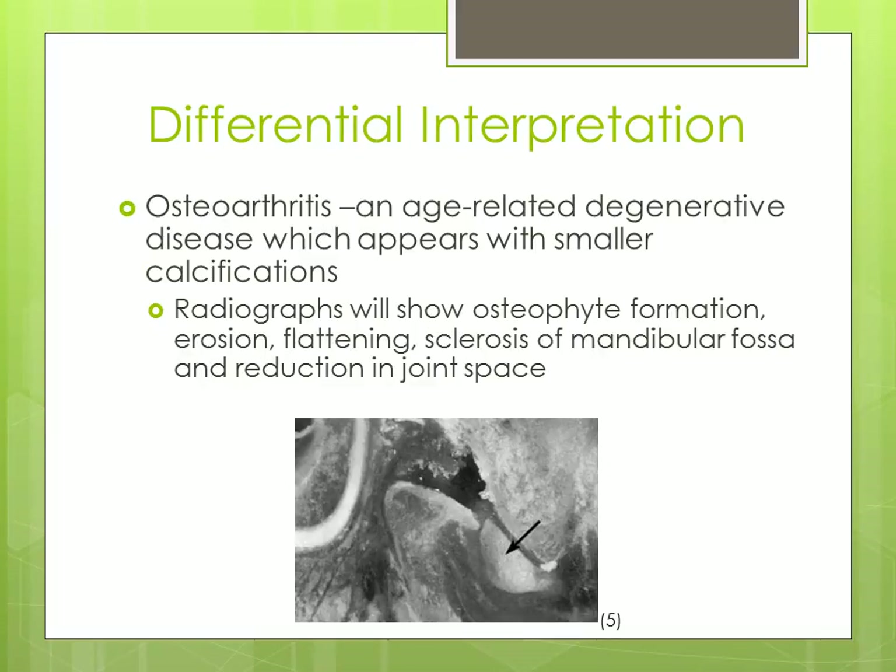Another differential interpretation is osteoarthritis. It is an age-related degenerative disease which appears with smaller calcifications. Radiographs will show osteophyte formation, erosion, flattening, sclerosis of the mandibular fossa, and reduction in the joint space. This image shows a misshaped disc in the TMJ due to osteoarthritis.